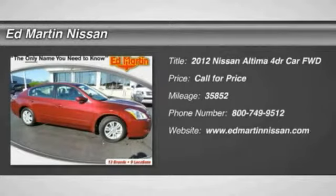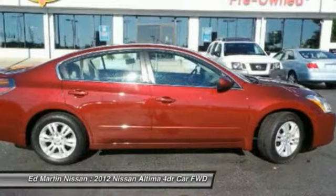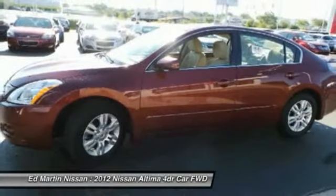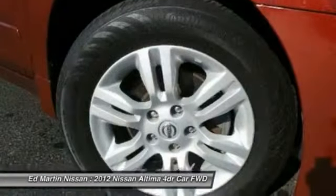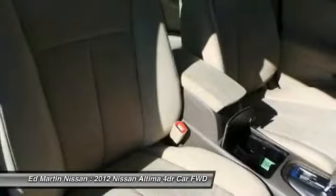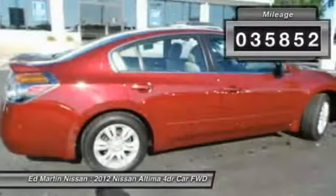2012 Nissan Altima. The Nissan Altima offers advanced features to make life easier, including push-button ignition, which comes standard. Combine that with a powerful V6 or efficient four-cylinder engine, six standard airbags, and over 5,000 quality and performance tests, and you'll see the Nissan Altima is made to drive and built to last. This vehicle has less than 40,000 miles.